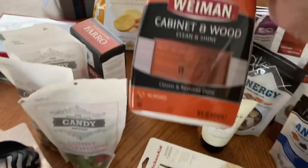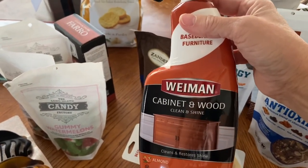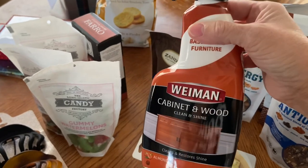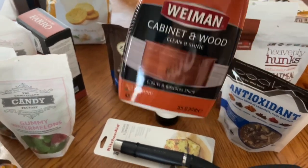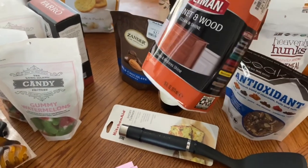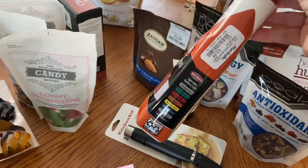I picked up some more of the Wineman cabinet and wood cleaner so I can finish cleaning my cabinets and everything in my kitchen. The last time I bought this, I think it was at Home Depot, I paid around ten dollars for it. It was $3.99 at Marshall's.